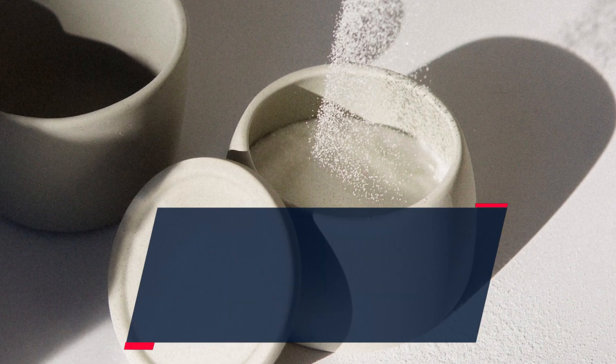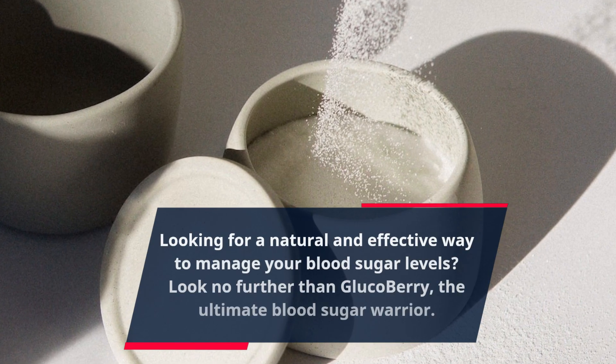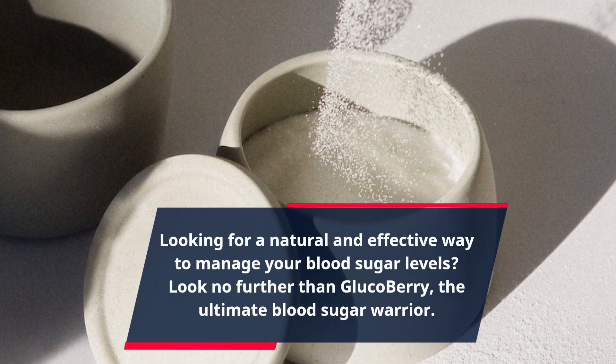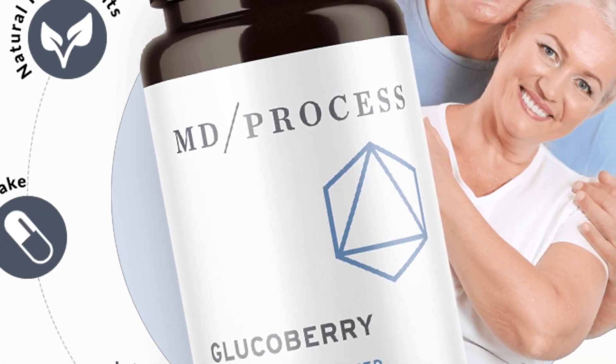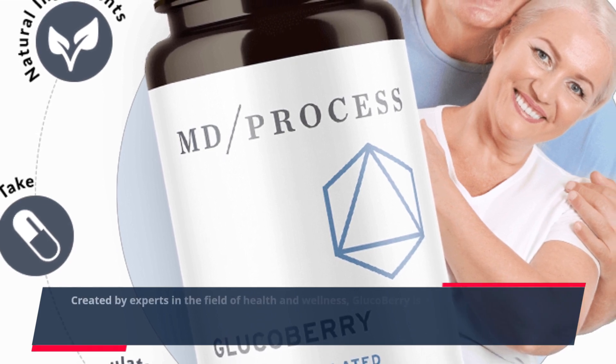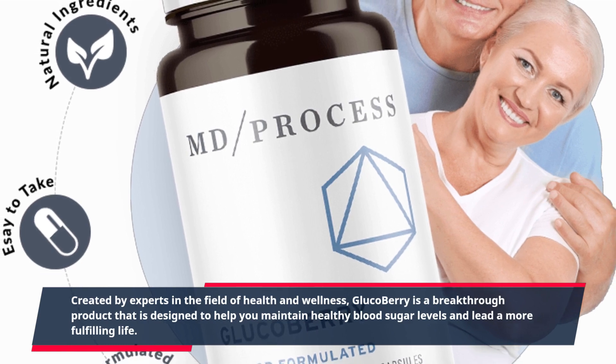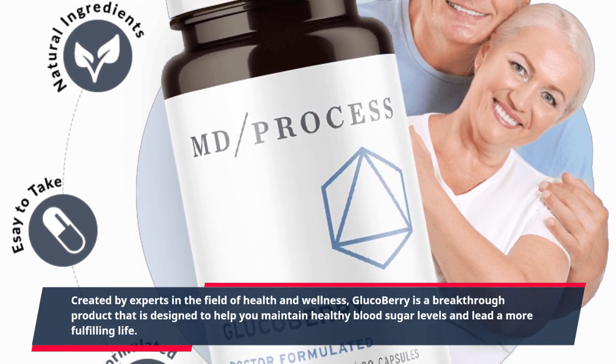Looking for a natural and effective way to manage your blood sugar levels? Look no further than GlucoBerry, the ultimate blood sugar warrior. Created by experts in the field of health and wellness, GlucoBerry is a breakthrough product designed to help you maintain healthy blood sugar levels and lead a more fulfilling life.